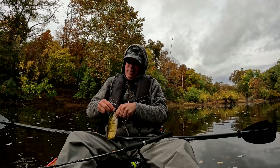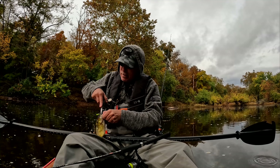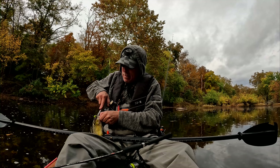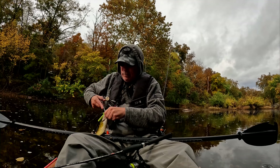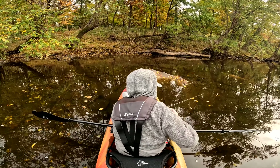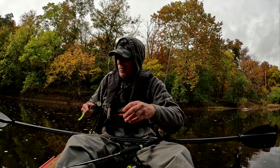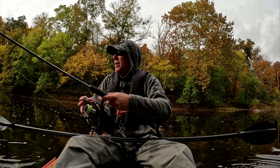Rock bass! Good — got a three species day going. It's pretty much average size rock bass in here.